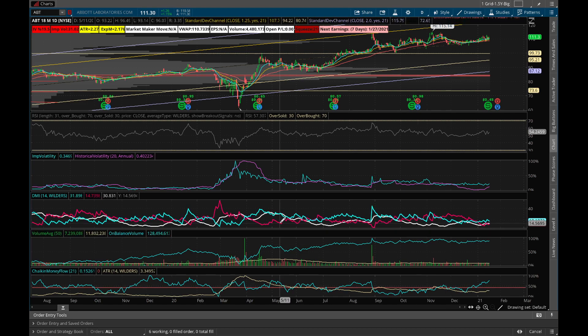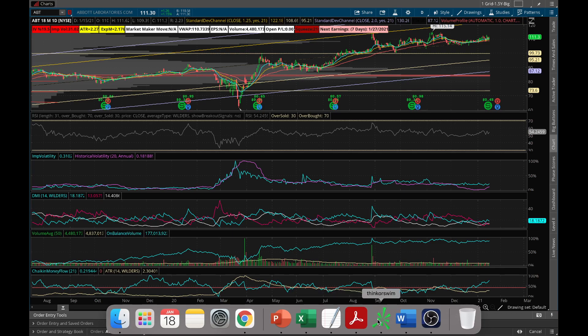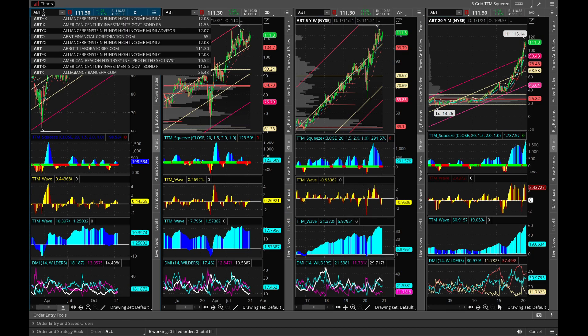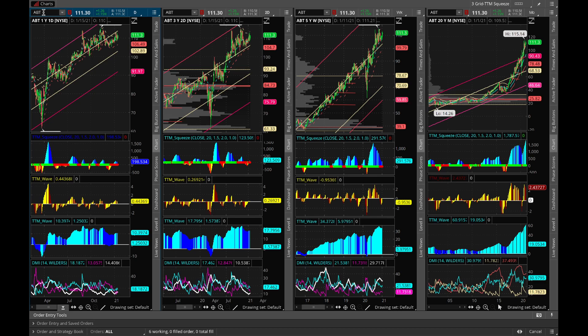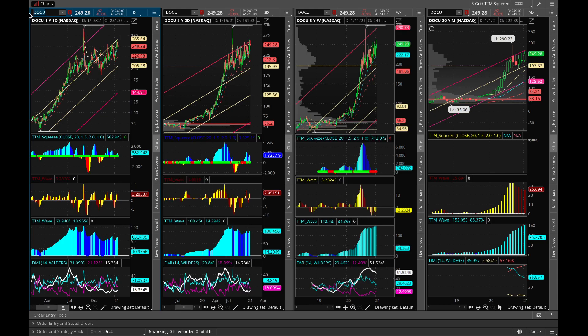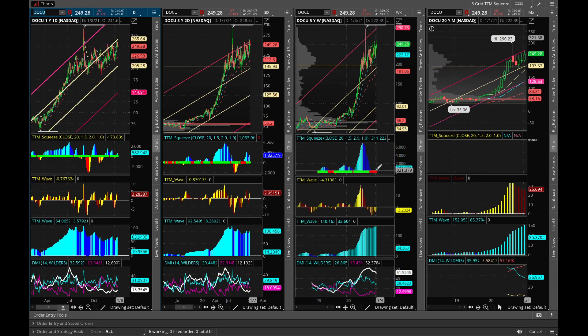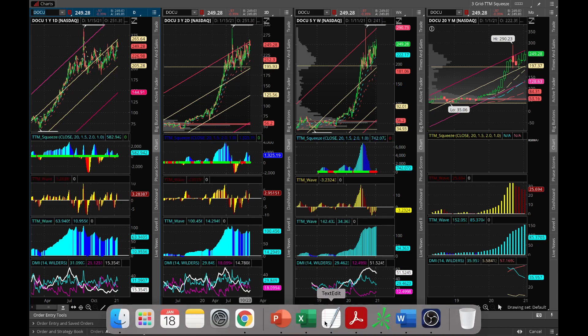Next we'll talk about DocuSign — a great stock of late. It's working to eliminate manual signatures, think mortgages and various paper-signing workflows, replacing them with a digital approach. On the weekly chart we've got a squeeze trying to form with one line above, which is a positive sign.